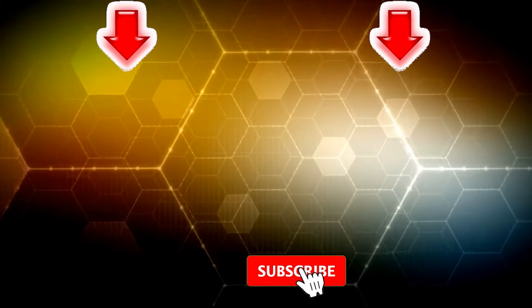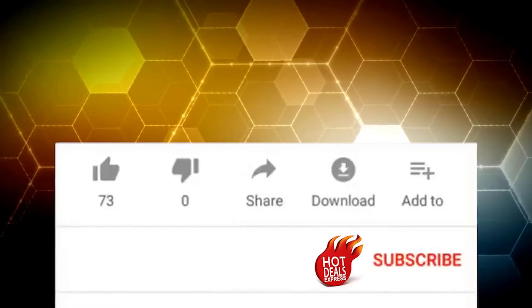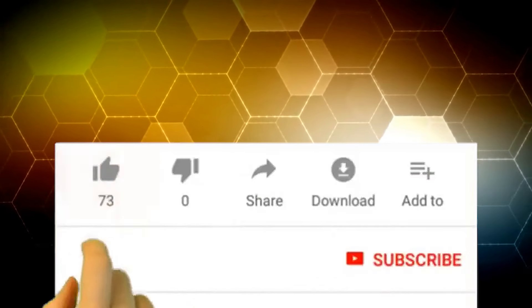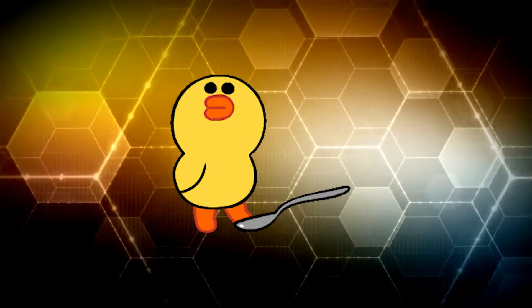That's all for today, everyone. If you haven't seen these videos yet, I highly recommend checking them out. I hope you enjoyed today's content. Don't forget to subscribe and give this video a thumbs up. Let me know in the comments which product impressed you the most. See you next time!